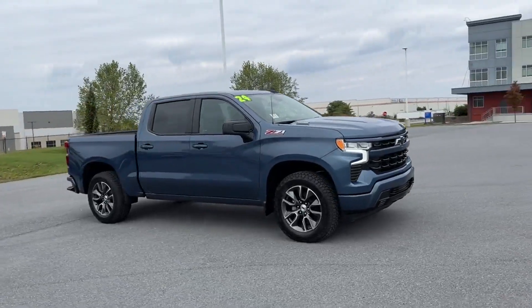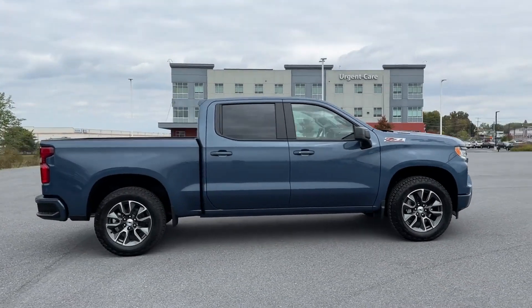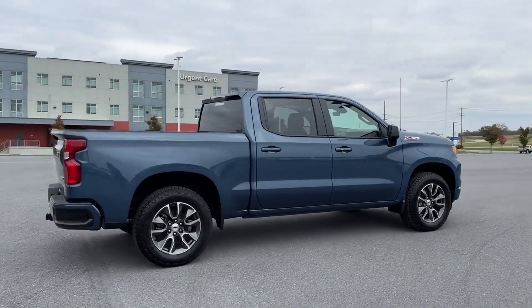2024 Chevrolet Silverado 1500. This pickup truck offers two full rows of seating for premium comfort.